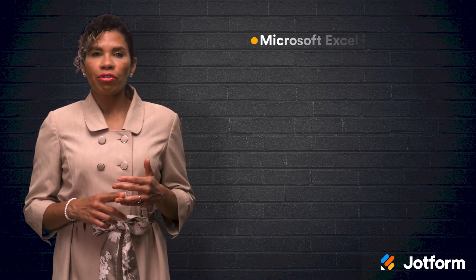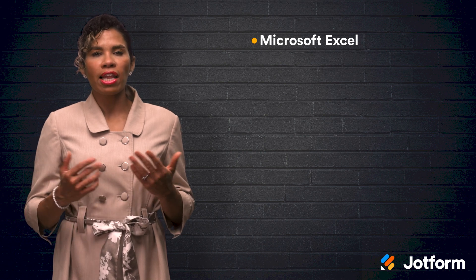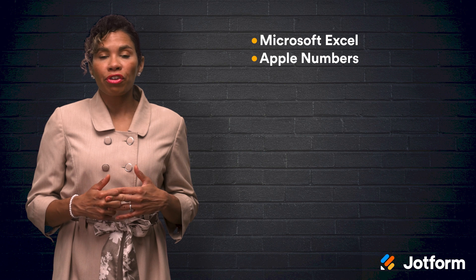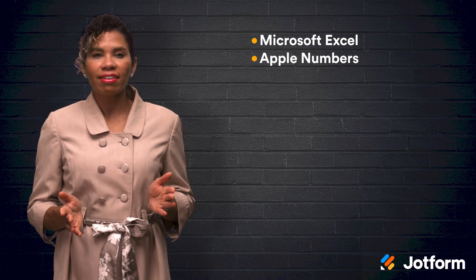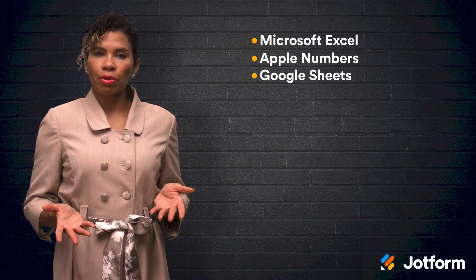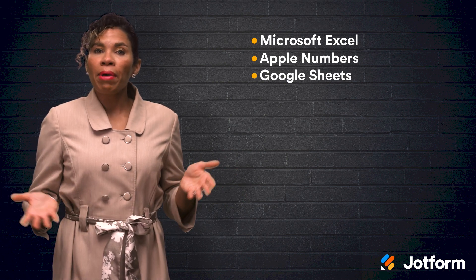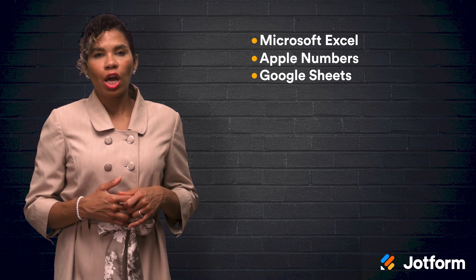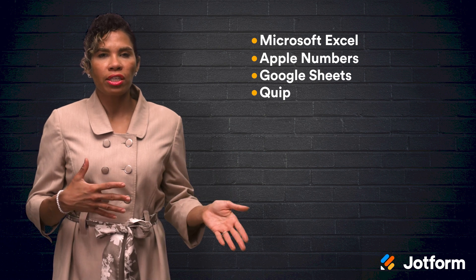And that's it! Those were our top 12 spreadsheet choices for 2021. Let's quickly recap. Microsoft Excel is the traditional, reliable choice for spreadsheet software. Apple Numbers is great for Apple users and has a lot of nice modern touches. Google Sheets is easily accessible, entirely free, and compatible with other Google apps as well as with JotForm. Quip is a unique option that combines spreadsheets, documents, and team chat all in one app.